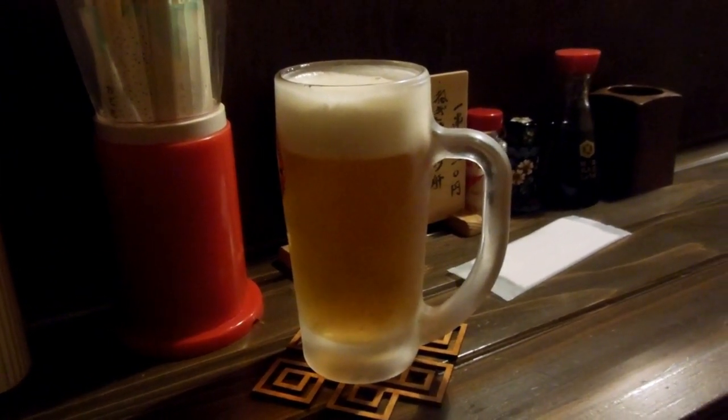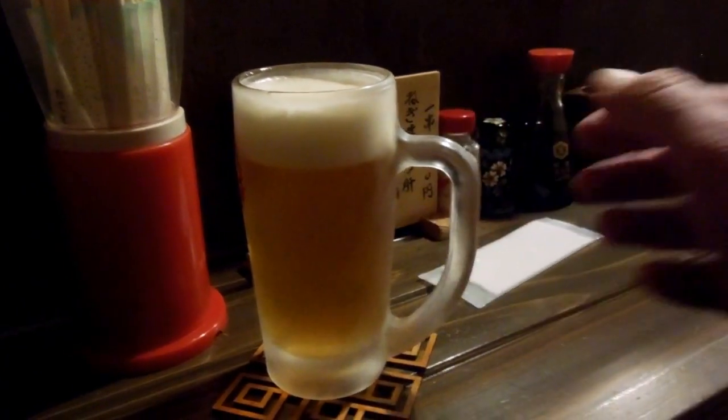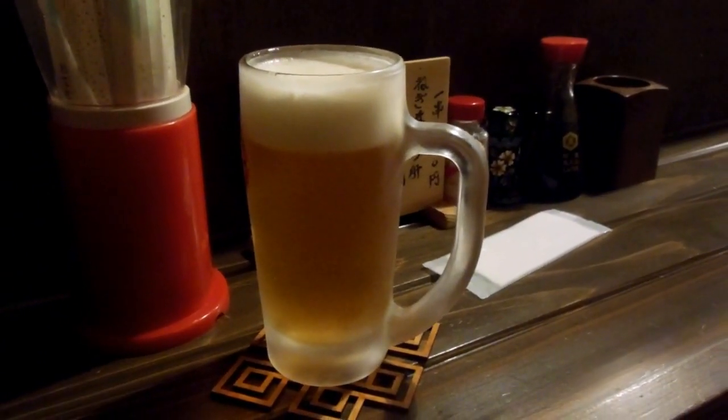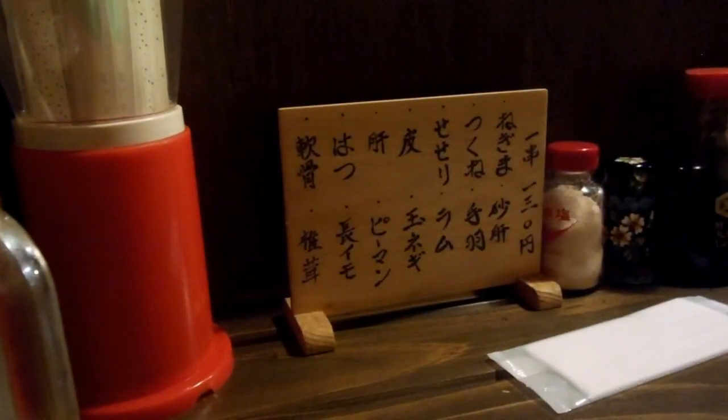Tap beer, namabiru. Kirin namabiru. Quite tasty, big frosty glass. Pretty decent head on the top — that's quite popular in Japan, the big head.